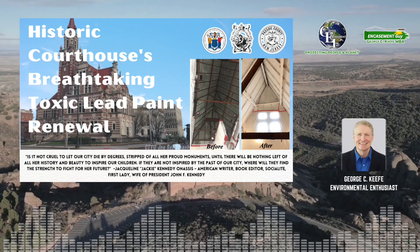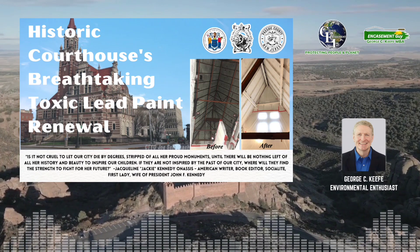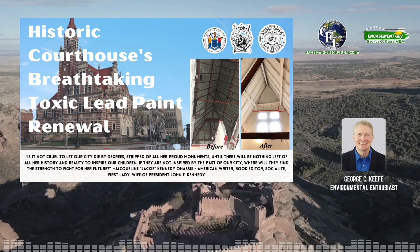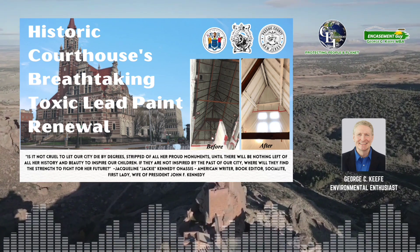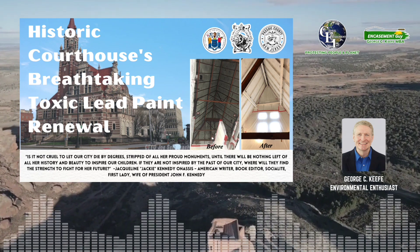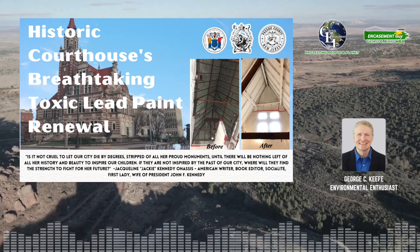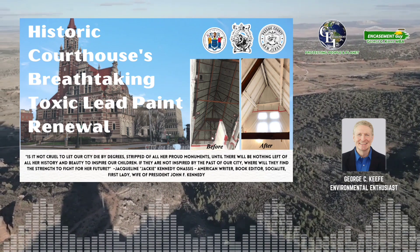The transformation of the Passaic County Courthouse Annex stands as a testament to human ingenuity in the face of complex challenges. By addressing the lead paint issue with cutting-edge encasement technology, the project not only preserved a piece of New Jersey's history but also created a healthier environment for its occupants. As we look to the future of historical preservation and building renovation, the lessons learned from this project are invaluable. The right green coatings and encasement solutions offer a way to breathe new life into our aging infrastructure while protecting the health of people and the planet, turning toxic legacies into timeless treasures and ensuring that the buildings of our past have a place in our sustainable future.